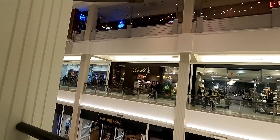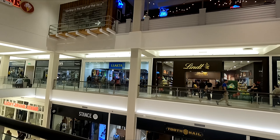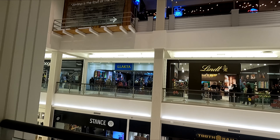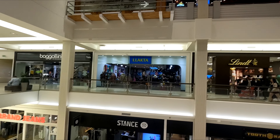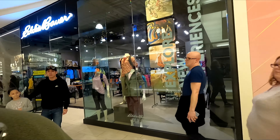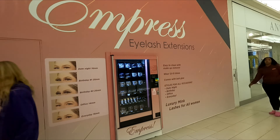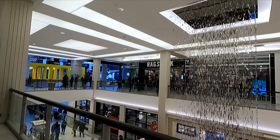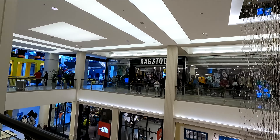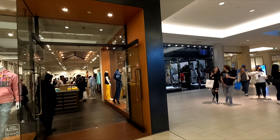On this side we have the Gap store, and back over there is Lindt Chocolate. Lakota is over there — it's probably American Indian attire. Here we have Eddie Bauer, right next to it is Ann Taylor, and across the way is Ragstock. Here we've got Urban 29.